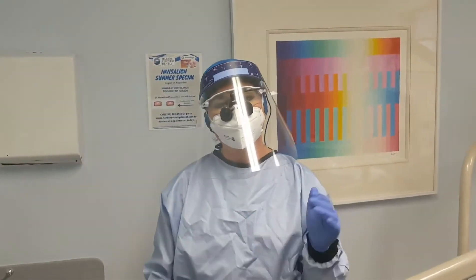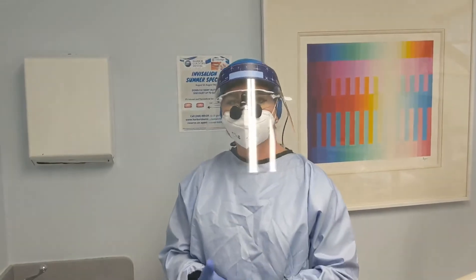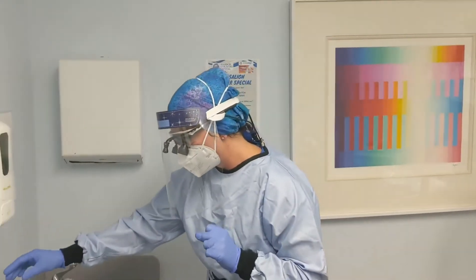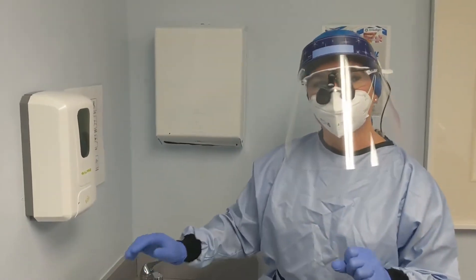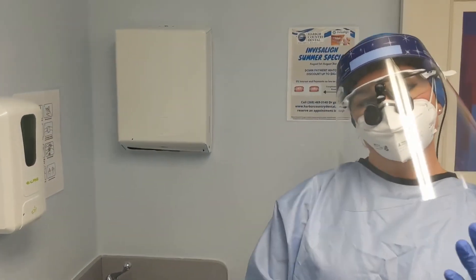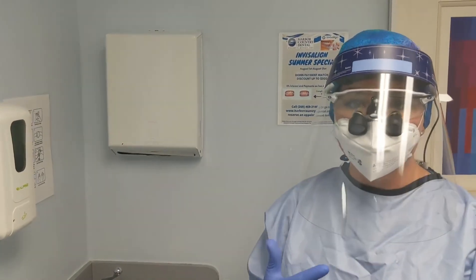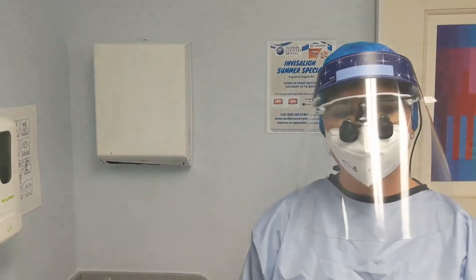The first thing that's going to happen when you come back is we're going to have you swish for 60 seconds — so one minute — with a molecular iodine mouth rinse that helps to reduce the viral and bacterial loads in your mouth, making treatment safer for you, for us, and for our patients before or after you.